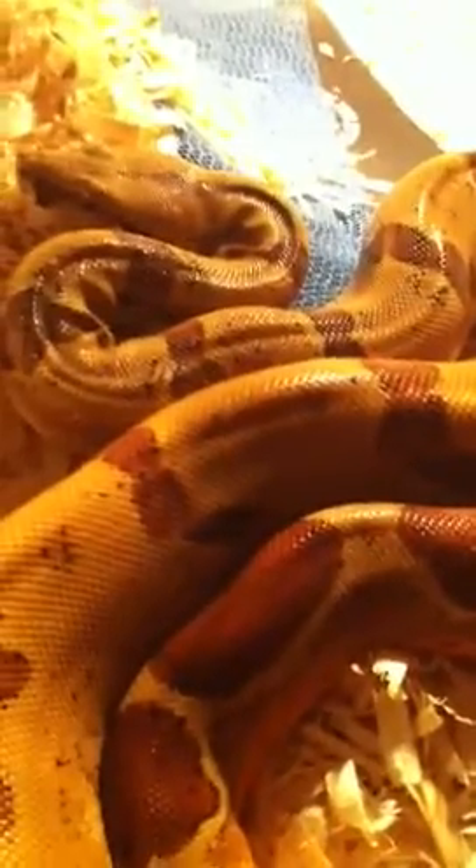She was sold to me as a jungle sibling and just a hypo, but I had a feeling she was a jungle. She didn't show any of the traits, but she produced jungle babies last season, so I know she is a jungle. As you can see, she has not eaten in two months, maybe three months, and you can see how fat she is toward her tail there. She's gotten some girth there.